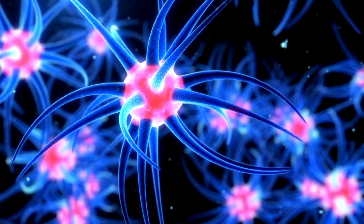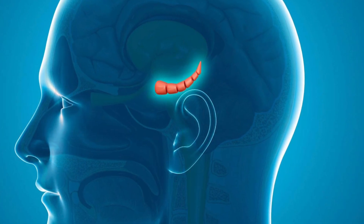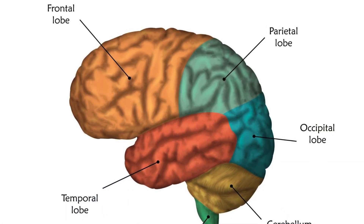When brain cells cannot communicate normally, everyday actions which we take for granted are affected, such as thinking, behaviour, and feelings. This is because particular regions in the brain are damaged. Alzheimer's disease usually first damages the hippocampus, leading to memory loss and disorientation. It later affects areas in the cerebral cortex responsible for language, reasoning, and social behaviour.